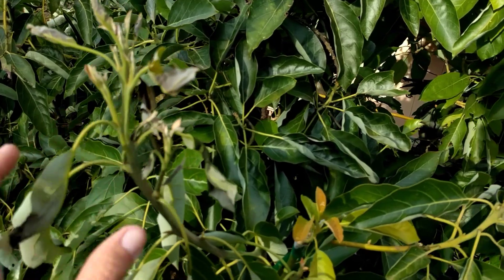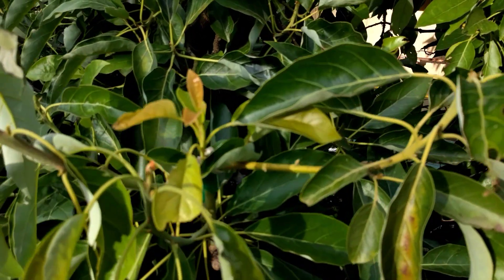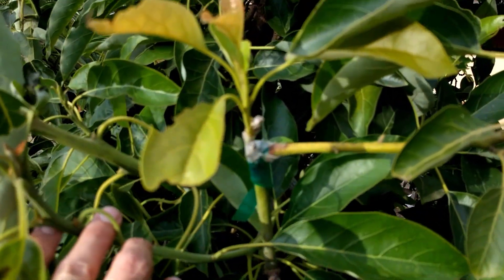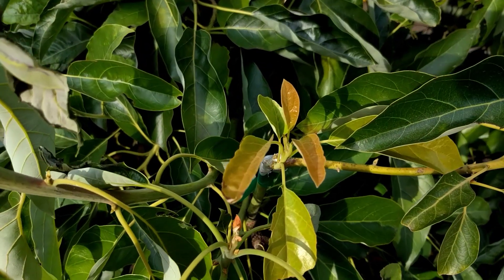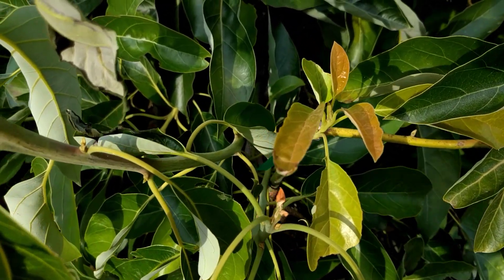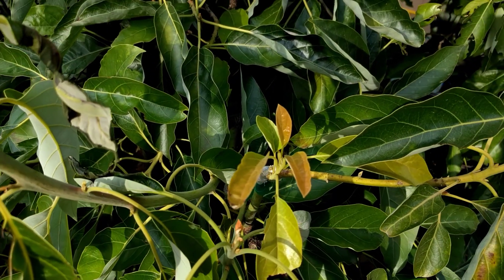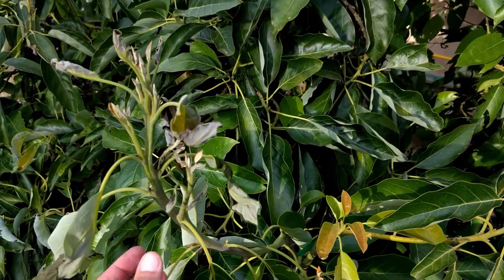Here's some new growth from a little graft of a Pinkerton variety that I made into the tree, and the new growth on the Pinkerton is pretty good looking — there's only a tiny bit of singeing right here. That makes me think that maybe Pinkerton is a little more heat-tolerant than Fuerte.